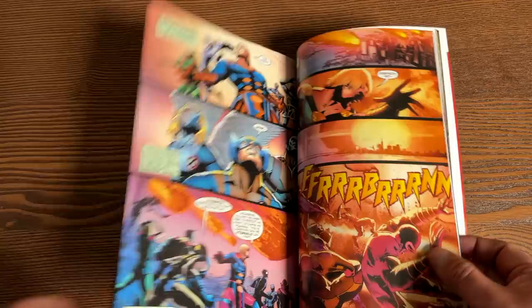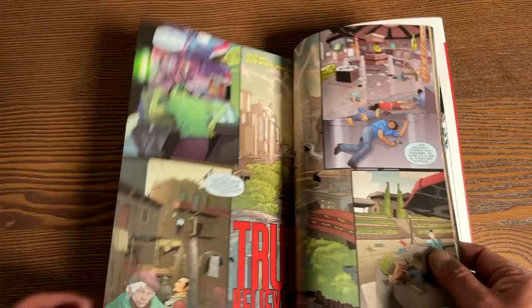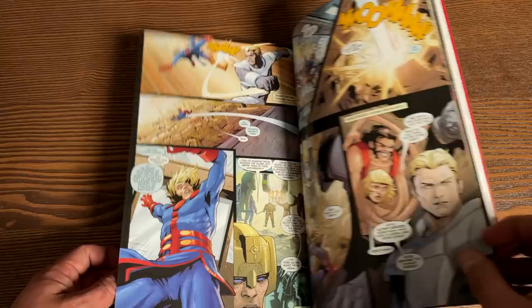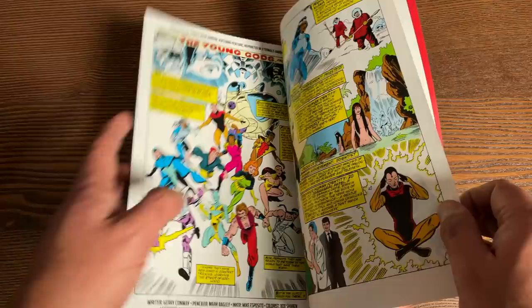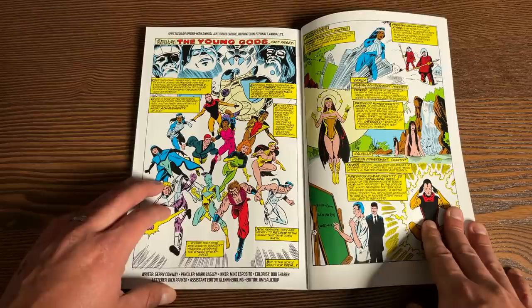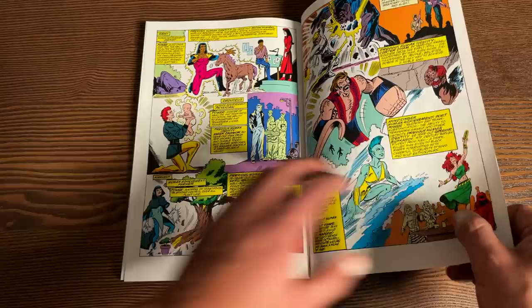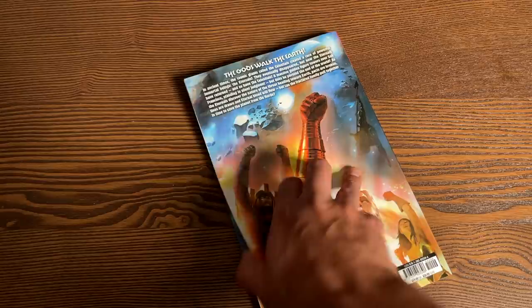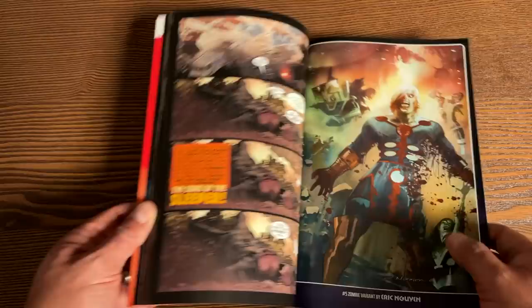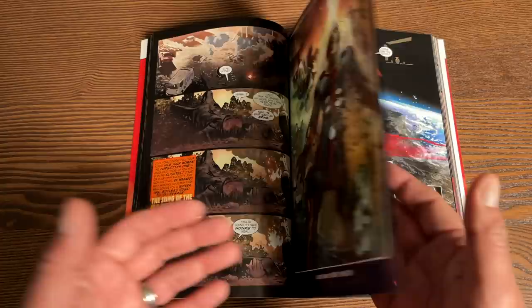The artwork in the back is mainly supplied by Eric Wynn and Sara Pichelli. Then you have the annual, which takes place after the Manifest Destiny storyline, written by Fred Van Lente — another underrated writer. There's also a reprint of a Spectacular Spider-Man Annual feature that was reprinted in Eternals Annual number one. The artwork is definitely Mark Bagley. The book retails for $24.99 and has 256 pages. They weren't doing a lot of variants back then, but I see there is one — they're on the opposite page of the regular cover.